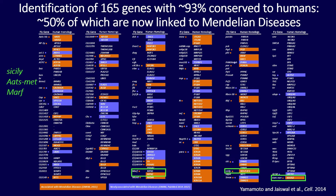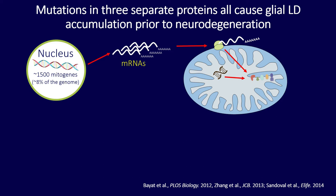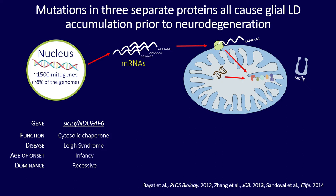These three mutants also have something else in common: they are all nuclear-encoded mitochondrial proteins. Most of the mitochondria is made up of nuclear-encoded proteins that are encoded in the nucleus and then targeted to the mitochondria for function. However, they work in different regions of the cell and cause different diseases in humans. Cicely, for example, is a cytosolic chaperone.